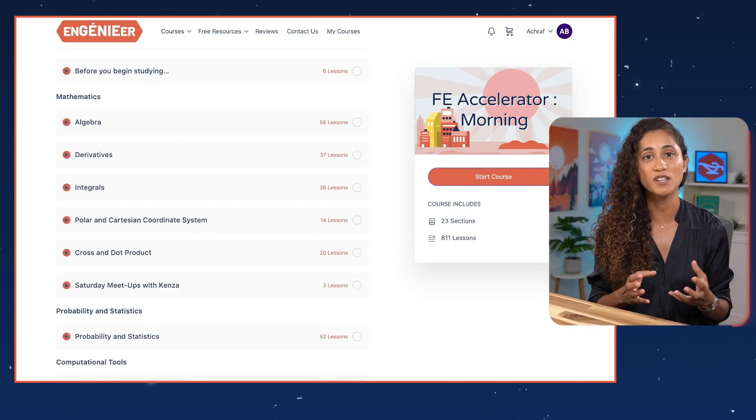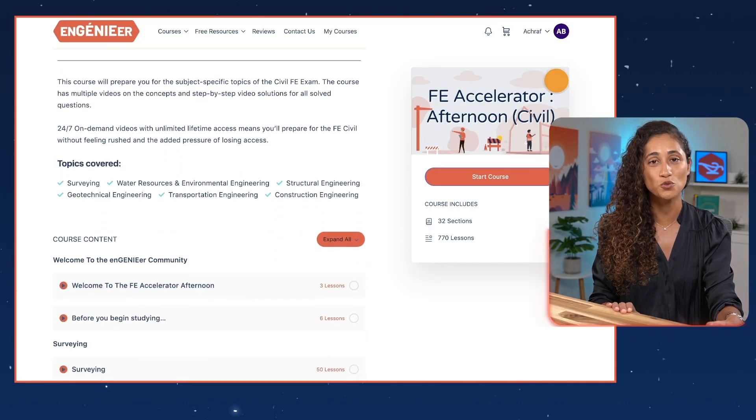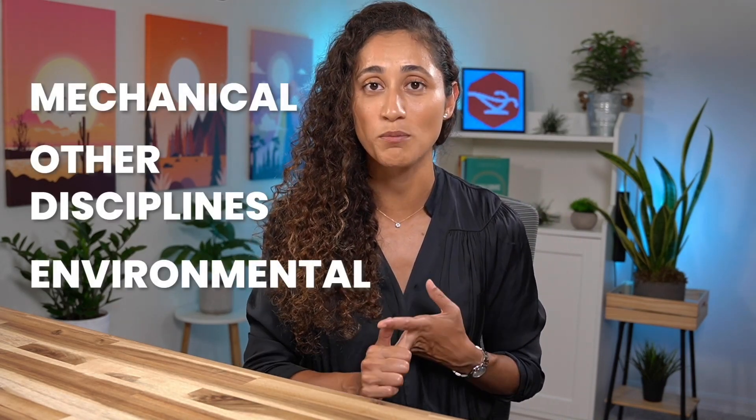The last option is Engineer. We have our FE Accelerator Morning Course, which covers subjects that appear on the civil, mechanical, and other disciplines. It costs $697 and gives you unlimited lifetime access. If you have weaknesses only in the morning subjects, you don't need a full course — just enroll in the morning course. It has 800 videos covering lectures and a walkthrough of every problem. We also have our FE Accelerator Afternoon Course for FE civil topics, costing $797 with unlimited lifetime access, covering over 700 videos. We will be launching afternoon courses for mechanical, other disciplines, and environmental sometime this year.